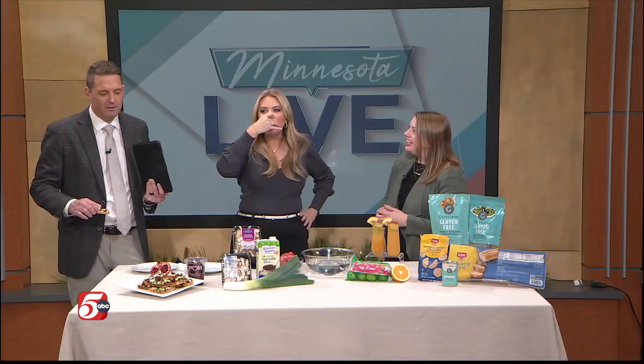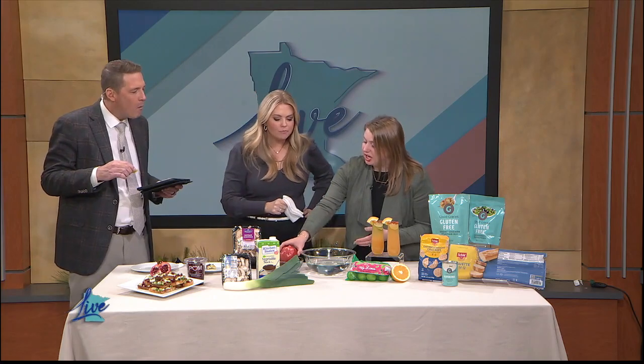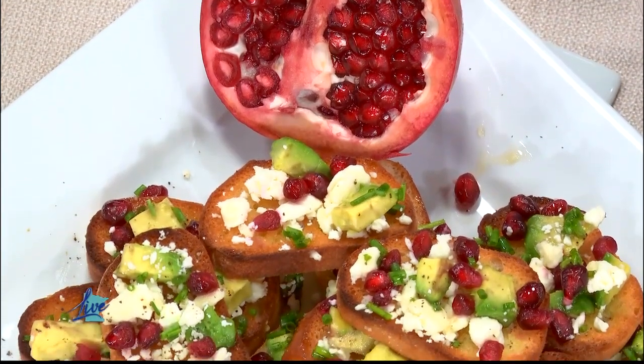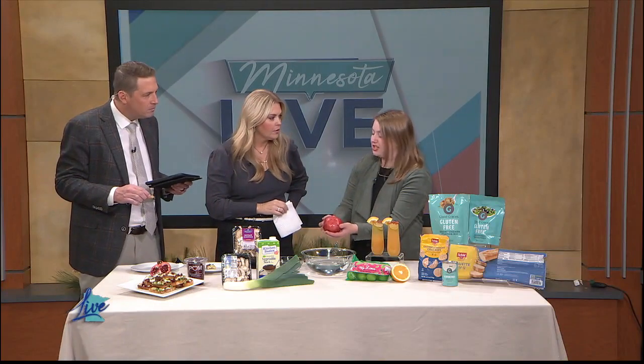Pomegranates can cost a small fortune, but the beauty is while they're in season right now they'll be at a better price point. They're actually much easier to cut at home than you might think. When purchasing a pomegranate, pick up a couple and compare the weight — you want one that's heavier for its size, even if it doesn't look as beautiful, because there's more juice and more arils. They can have some scratches or be a little wrinkly — there's nothing of concern there.